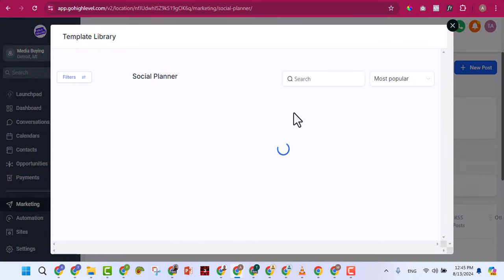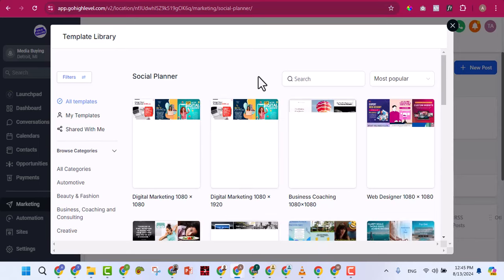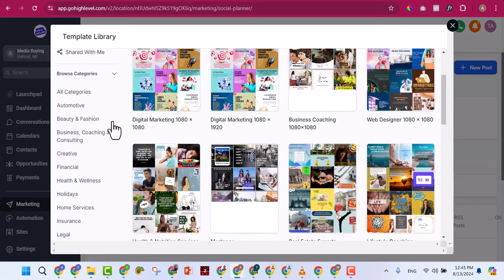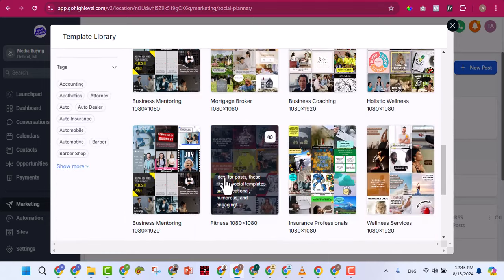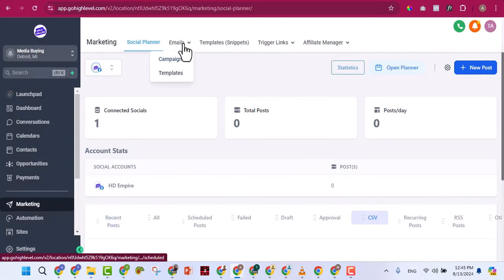There are many amazing social planner templates organized by category: automotive, beauty and fashion, business, coaching and consulting, real estate, legal, insurance, medical, marketing agency — all excellent. You can pick any template and schedule your post. There's also email marketing where you set up email sequences — email one goes out on day one, email two on day two — with triggers, templates, and automation.